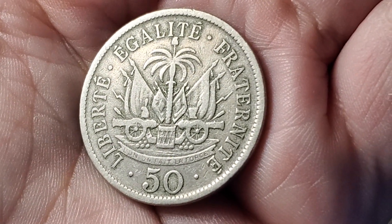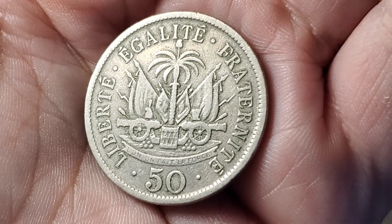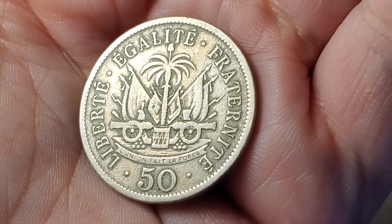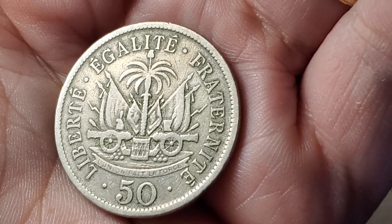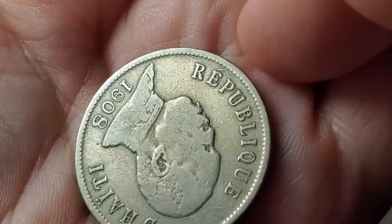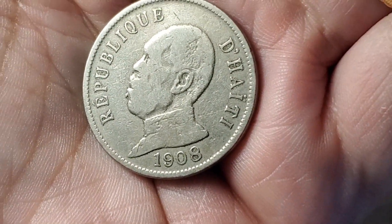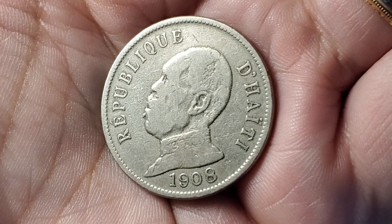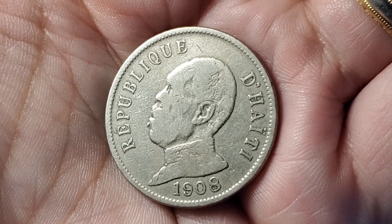Here is a 50 centimes coin from Haiti. Again, with the tree, the cannons, the flags in the background, the banner across the bottom, and French words around the edge — liberty, equality, and fraternity. On the front we have the ruler of the time. This one is 1908 and is President Nord Alexis, KM56.